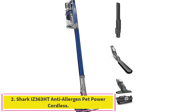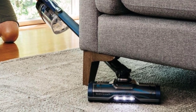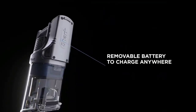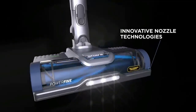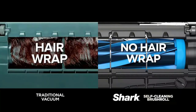Number 2: the Shark Z363HT Anti-Allergen Pet Power Cordless. Hyper-Velocity Accelerated Suction provides incredible cleaning performance in an ultra-lightweight vacuum, suitable for carpet use in handheld form factor. It offers 50 minutes of runtime with a removable battery, measured at the hand vacuum in standard mode, with approximately 3 hours of charging time.